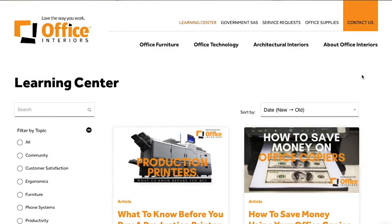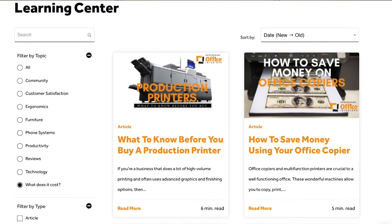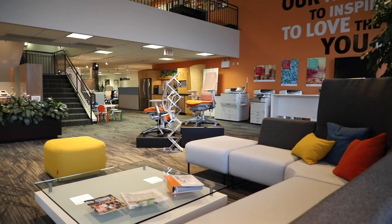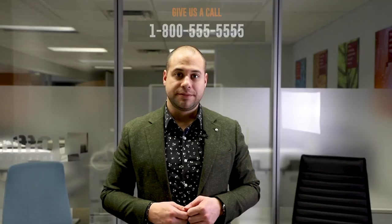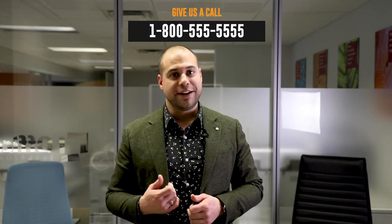If you still have questions or want to know what to do next, you can always check our Learning Center which will answer a lot of questions. You can always come and see us in one of our showrooms to see the products in action, or you can always give us a call and talk to an expert.